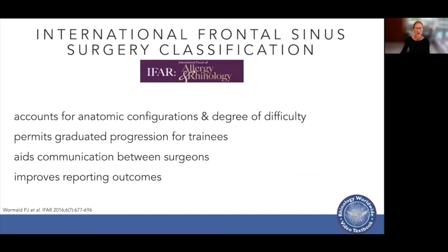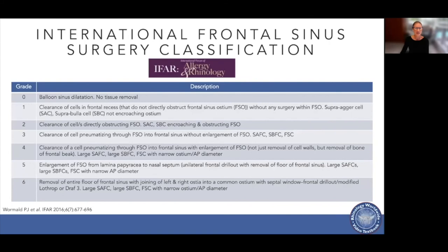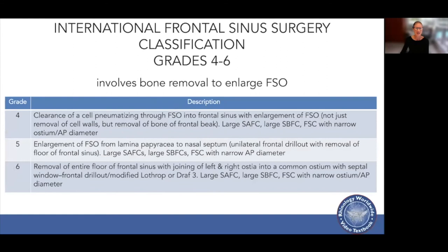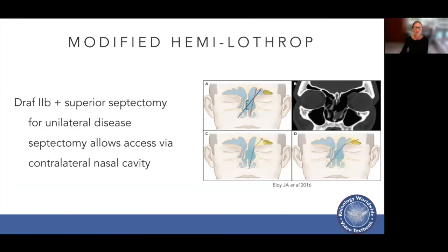There is a classification system for frontal sinus surgery which accounts for anatomic configurations and degree of difficulty. It permits a graduated progression for trainees, aids communication between surgeons, and improves reporting of outcomes. It grades surgery into classifications zero to six. Grades zero to three involve surgery in the frontal recess rather than the frontal sinus itself, dilating or fracturing cells that obstruct the drainage pathway without enlarging the bony frontal sinus ostium. Grades four to six involve removal of bone to enlarge the frontal sinus ostium. There's also a modified hemi-Lothrop — essentially a Draf 2b with a superior septectomy — useful for unilateral disease, allowing access to the frontal sinus via the contralateral nasal cavity.